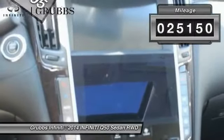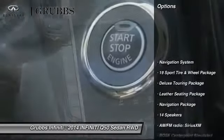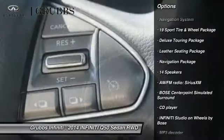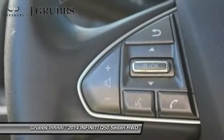This vehicle has less than 30,000 miles. Here are some of this vehicle's great options: traction control, navigation system, power passenger seat, air conditioning, navigation package, leather-wrapped steering wheel.